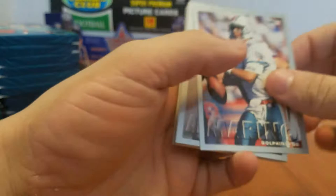Right off the bat, it's Dan Marino. Good start. I'm just going to say names of big players when we hit them. Steve Atwater. Carl Pickens, one of my dudes. And when we get to an insert, of course, I'll stop there too.